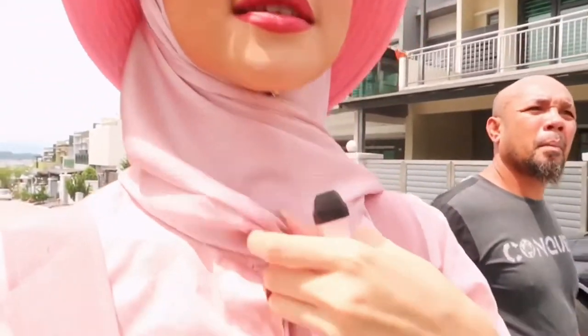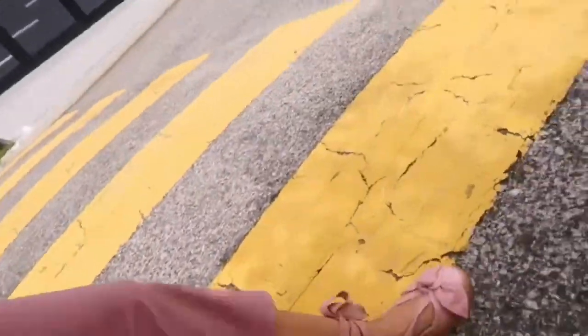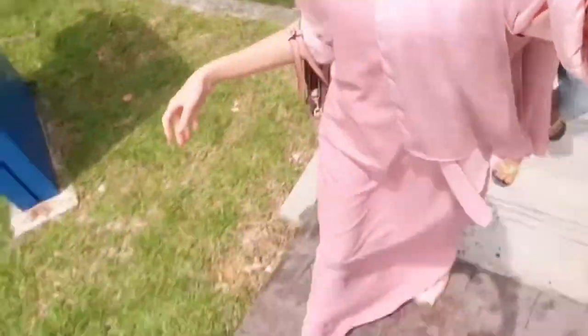Hi guys! So today is Wednesday — and on Wednesdays we wear pink! I'm wearing this Prada hat, sunglasses from Eco, a Carla Scarf top, a shirt from H&M, and this dress — I think it's my sister's. I've got this handbag my boyfriend bought for me, it's from Hush Puppies, and these Puma shoes. This is what my full outfit looks like — let's take some pictures!